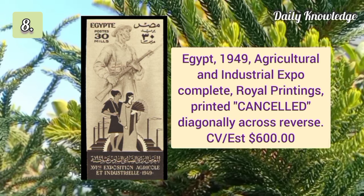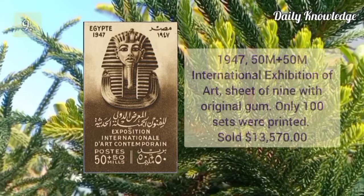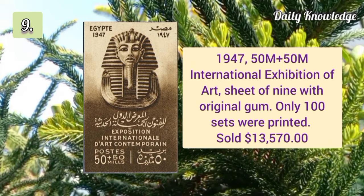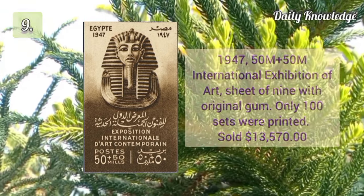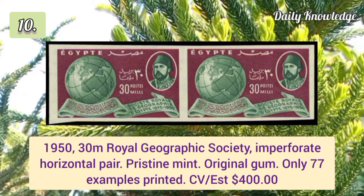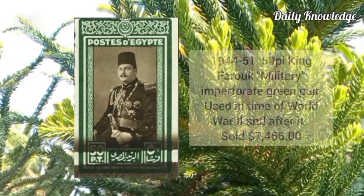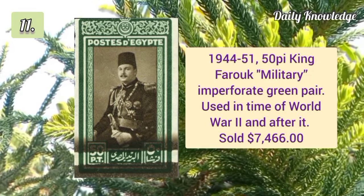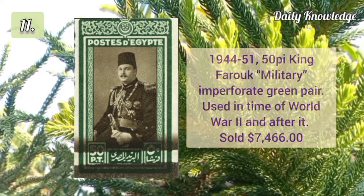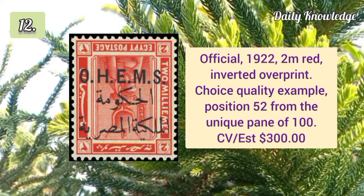Egypt 1949 Agricultural and Industrial Expo complete royal printings. 1947 50+50m International Exhibition of Art, sheet of nine with original gum. 1950 30m Royal Geographic Society imperforate horizontal pair in pristine mint condition. 1944 50p King Farooq military imperforate green pair, used during World War II.